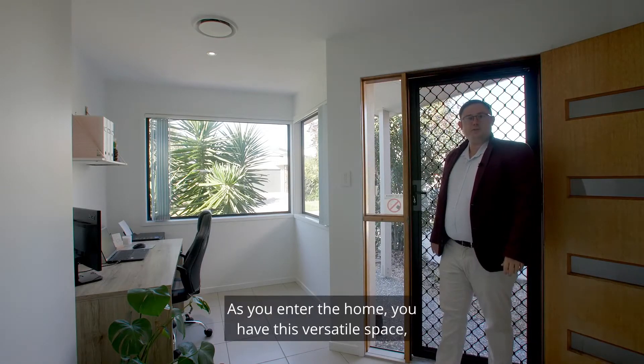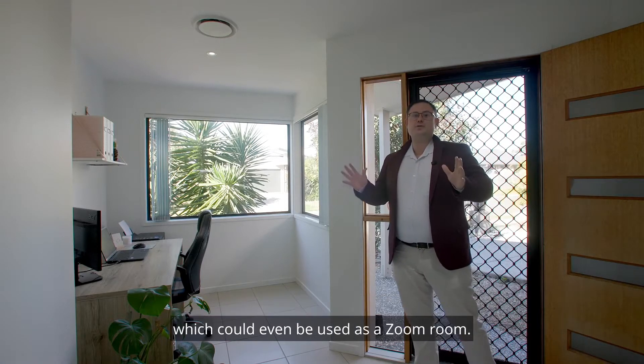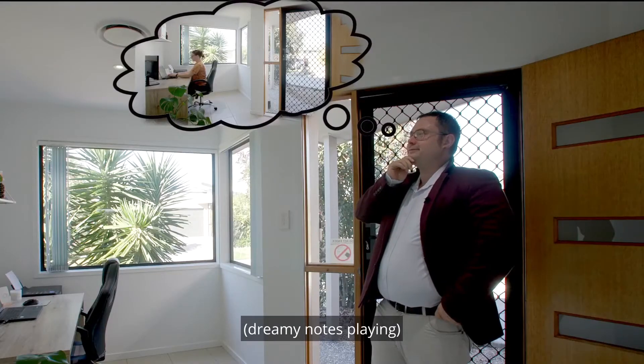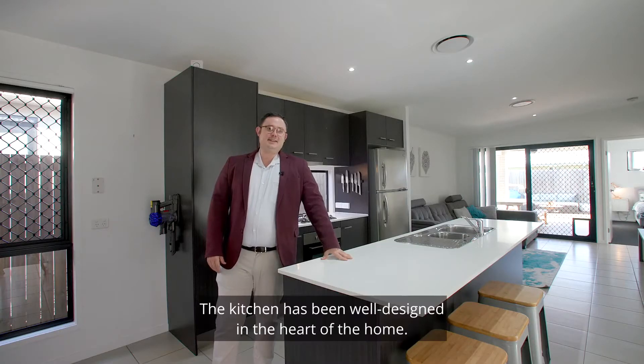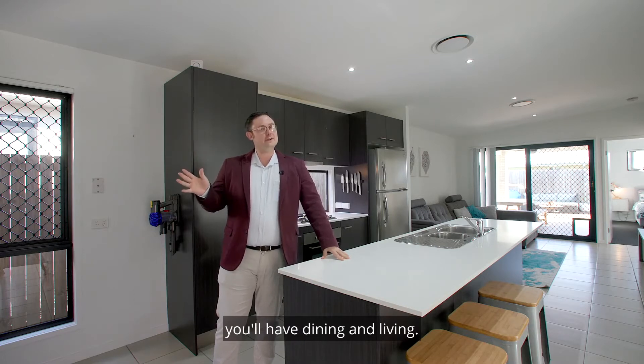As you enter the home you have this versatile space, which could even be used as a zoom room. The kitchen has been well designed in the heart of the home. It has gas cooktops, and to the left and the right it'll have dining and living.